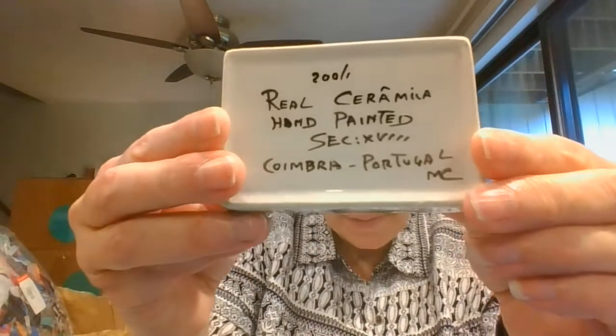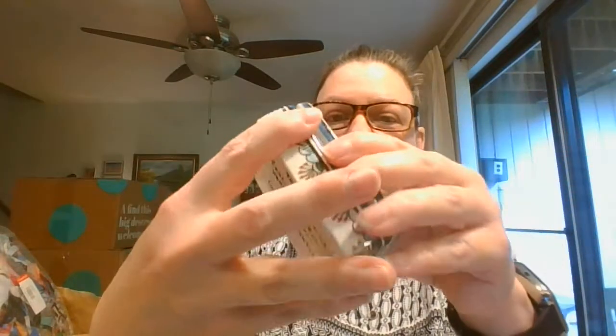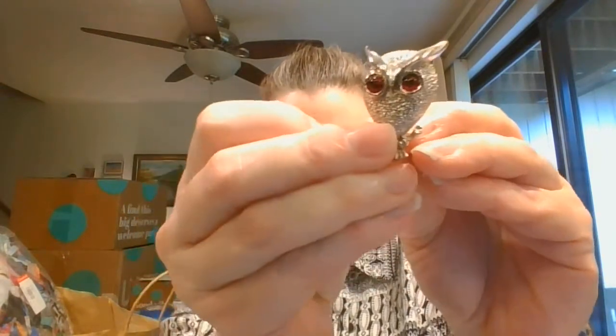So this is hand-painted in Portugal — see on the back. Here is hand-painted in Portugal and it's this beautiful trinket box porcelain with a bird on the cover. Beautiful bird. And then I picked up a couple pieces of jewelry. So here is a little owl pin with these pretty red eyes.